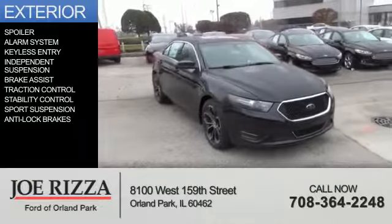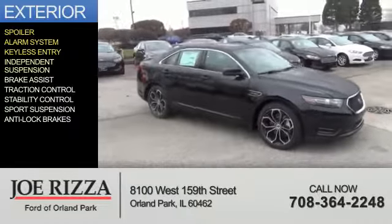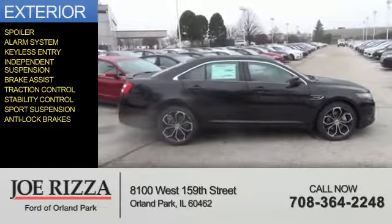The features include a spoiler, an alarm system, keyless entry, independent suspension, brake assist, traction control, stability control, sports suspension, and anti-lock brakes.